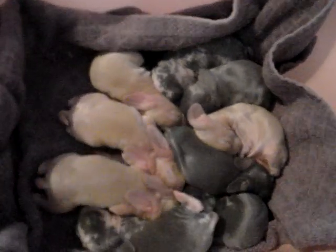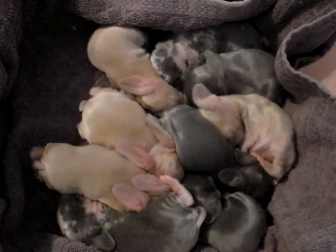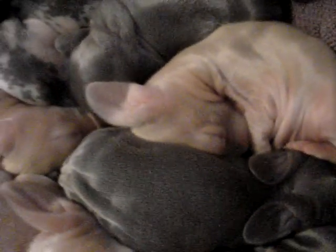There's the babies. There's nine beautiful, beautiful babies. Look at that one sucking. Are you sucking?